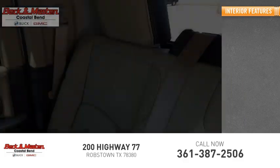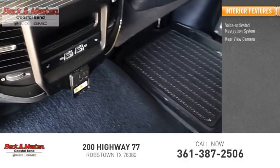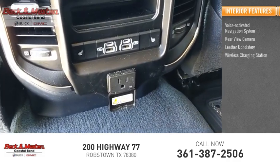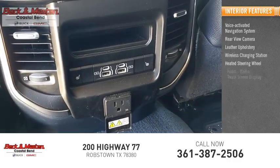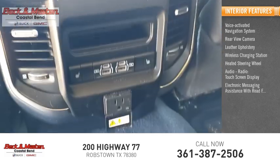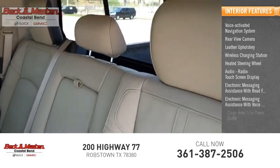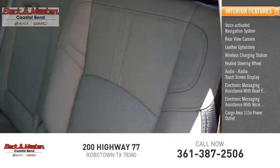Inside you'll find a voice-activated navigation system, rear view camera, leather upholstery, wireless charging station, heated steering wheel, audio radio touchscreen display, electronic messaging assistance with read function, electronic messaging assistance with voice recognition, and a cargo area 115-volt power outlet.